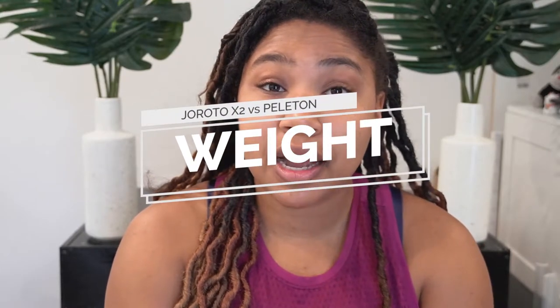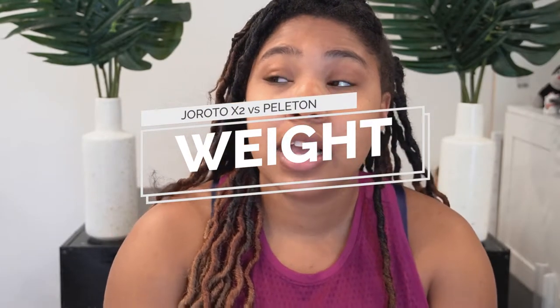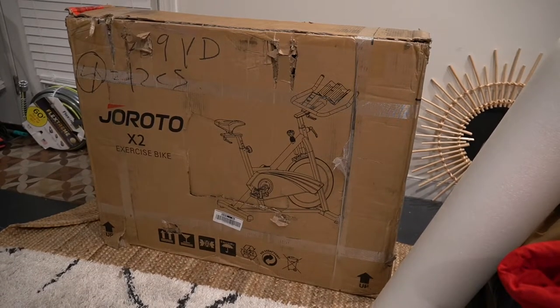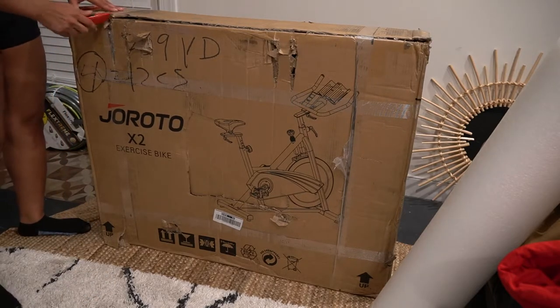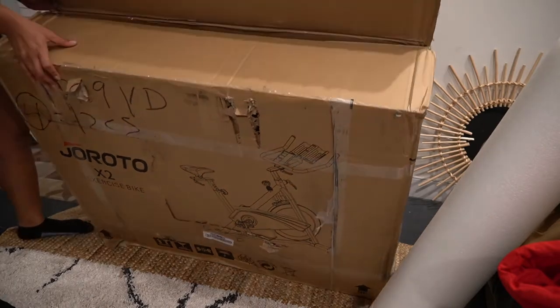When it comes to the actual weight of the bike, the Peloton is around 120 pounds and the Gyroton X2 is around 100 pounds. Please keep this in mind — the box is very heavy. Although I can lift 100 pounds, lifting 100 pounds in that type of box is challenging. Keep that in mind especially if you're taking it up or downstairs. The bikes are heavy, so if you're moving it to a different location than where it's delivered, you're going to want an extra person.